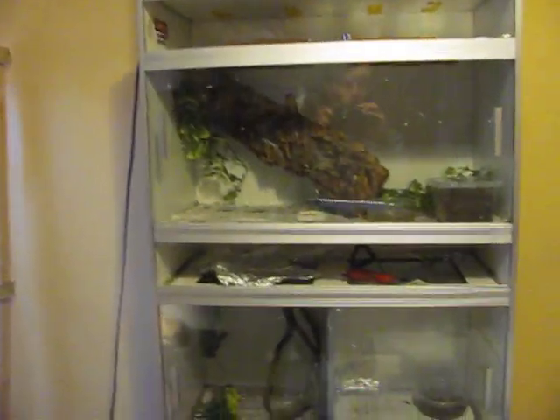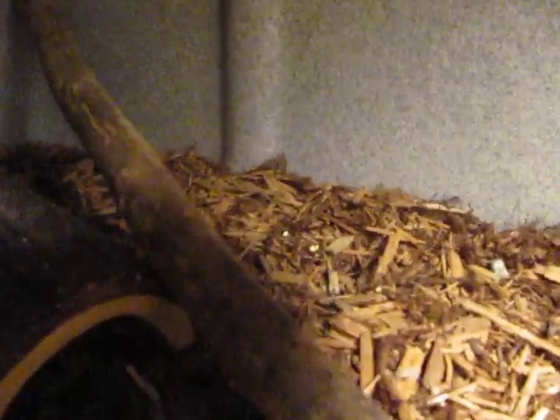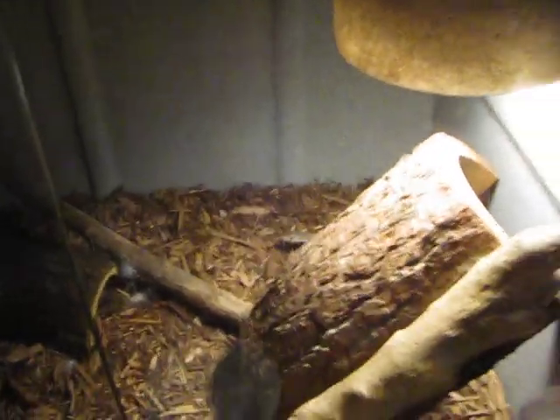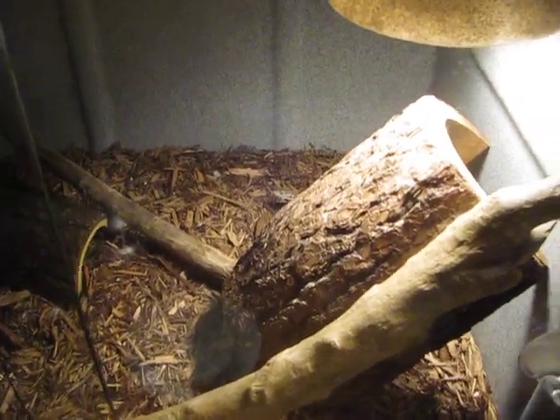That's pretty much it. Let me see if I can get another shot of the Timur monitors — maybe grab one. They're pretty small but they're doing good. They've eaten pinkies, turkey, and crickets and dubia roaches, so that's good.